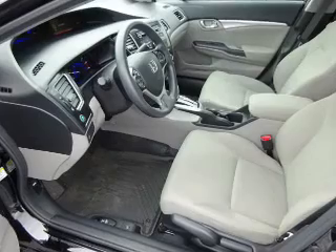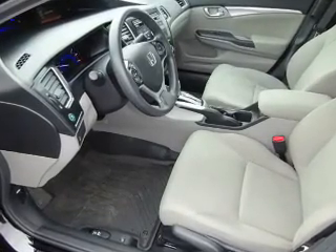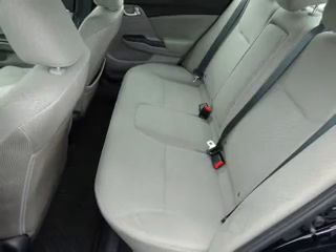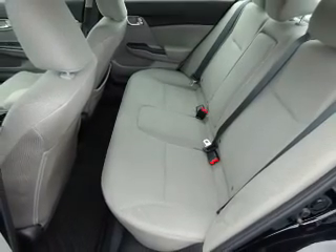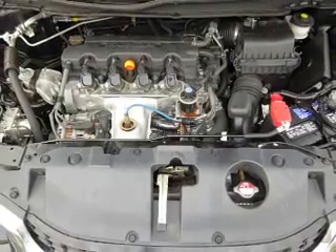Inside you'll find Bluetooth connectivity, steering wheel controls, a premium sound system, a backup camera, front airbags, an adjustable tilt steering wheel, cruise control, a trip computer, an MP3 player, and a power outlet.